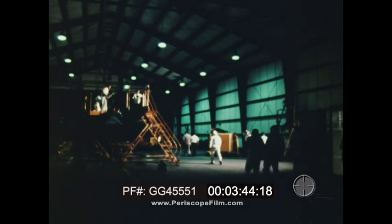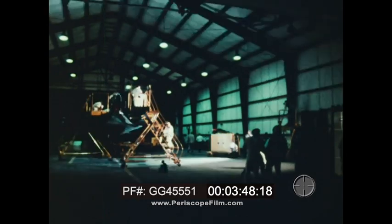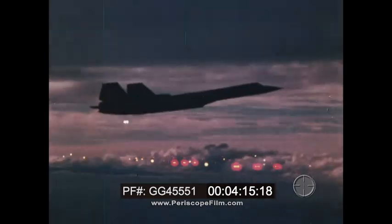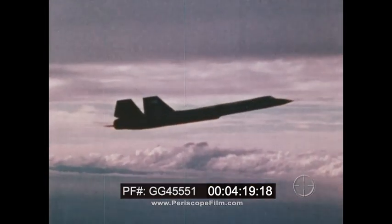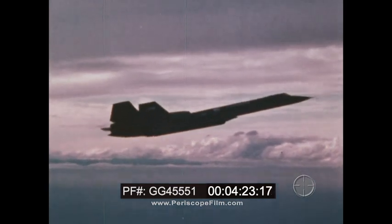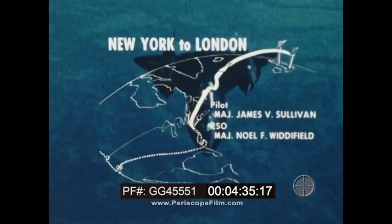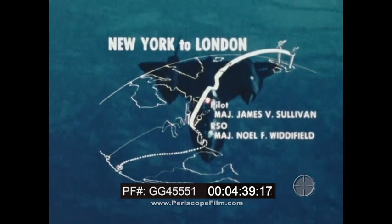August 31st, 1974, Beale Air Force Base on the Pacific coast. Boarding for the record-breaking flight from New York to London started before midnight. During a flight across the United States, the Blackbird refueled off the coast of the Carolinas. Because the tanker aircraft cannot reach the speed or altitude of the SR, it is necessary to slow down and descend to refuel. The Blackbird is now in position to pass through the timing gate over New York City.